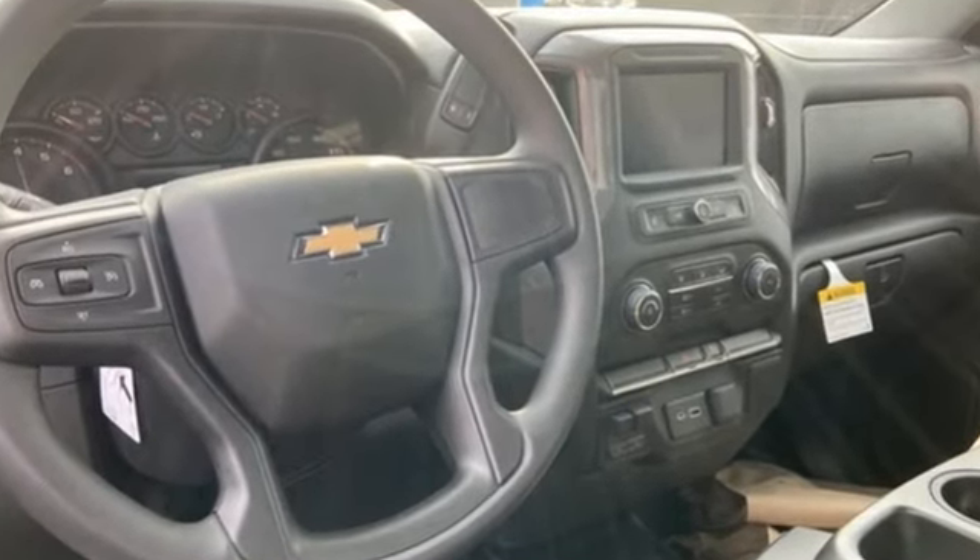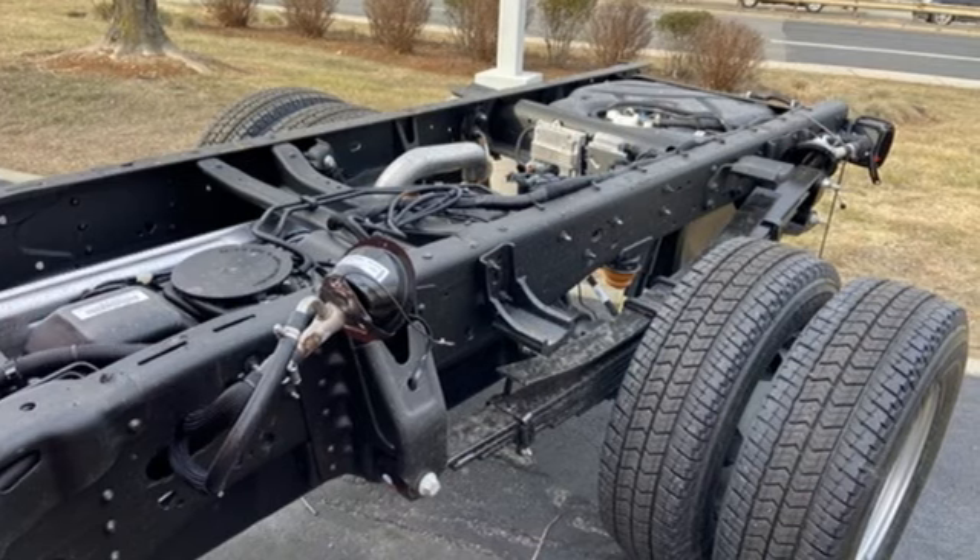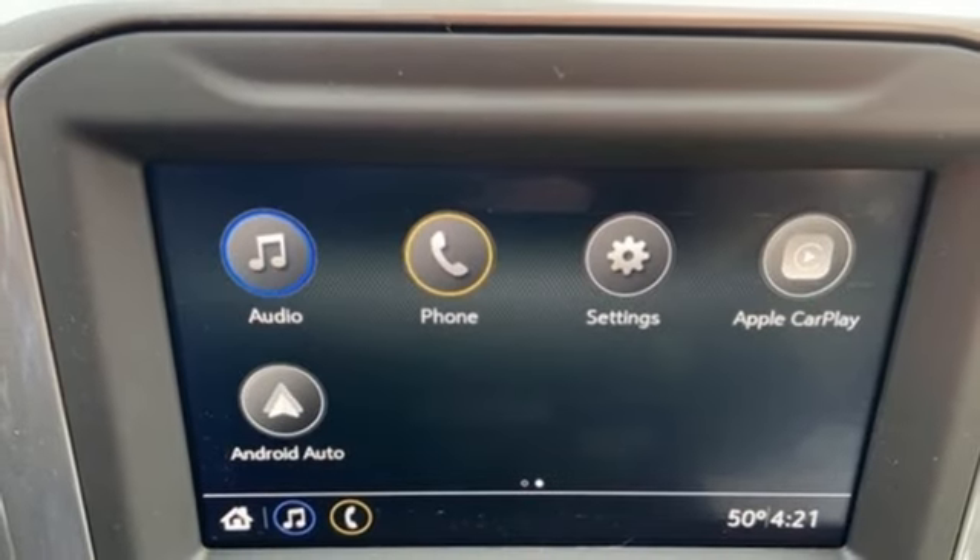V8 engine, four-wheel drive, automatic transmission, front tow hooks, external memory control.